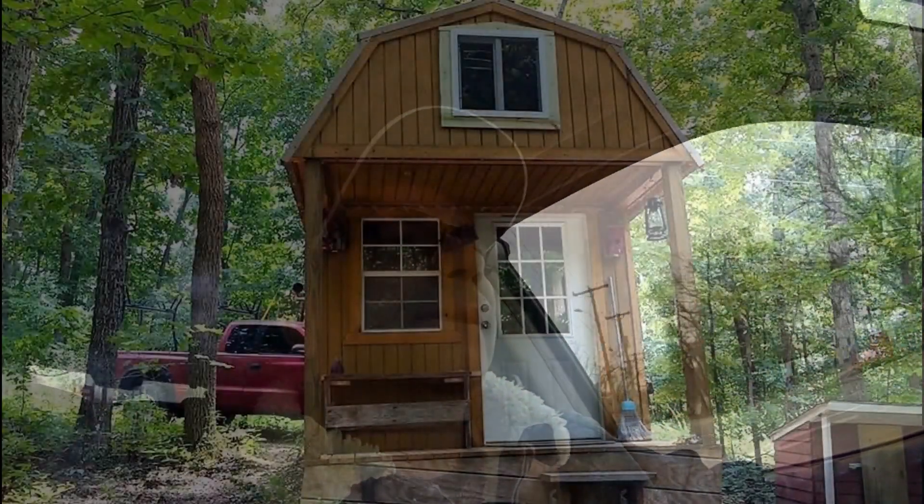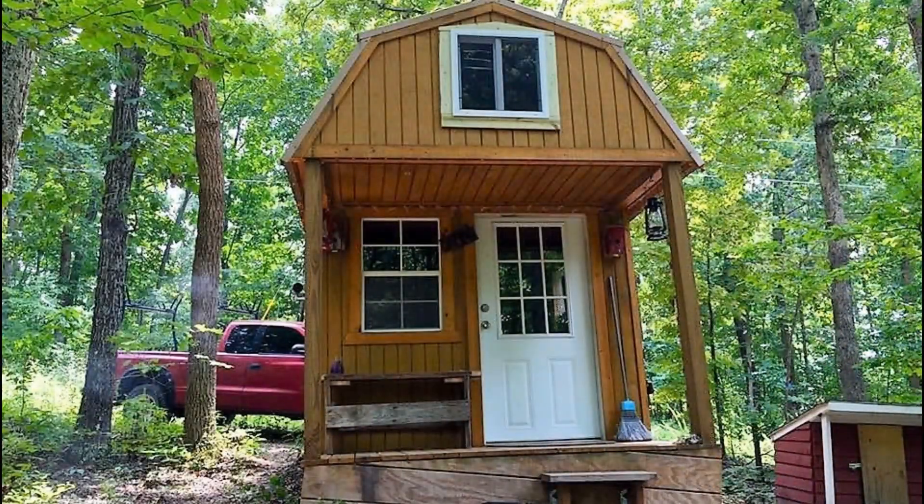Then I think I'm going to pull a piece of Bambi ham out of the freezer, throw it in the crock pot on low with some seasoning and do me up some Bambi barbecue. That's what we've got going on, guys. This is Charles with our tiny cabin project. Catch you later. Bye.